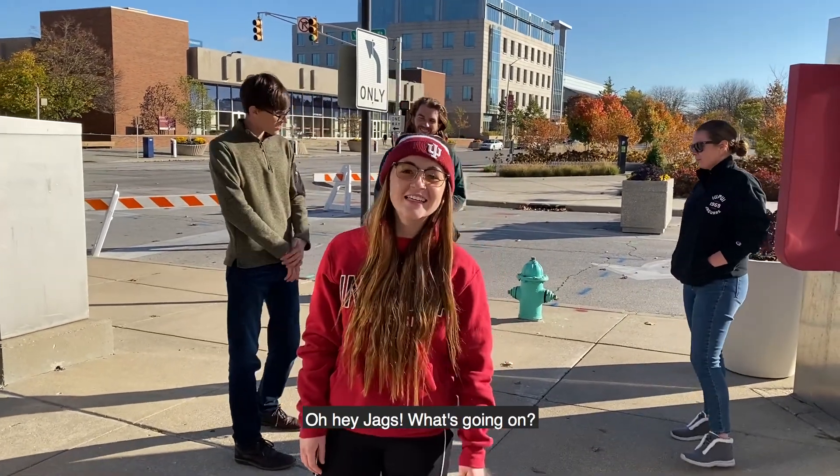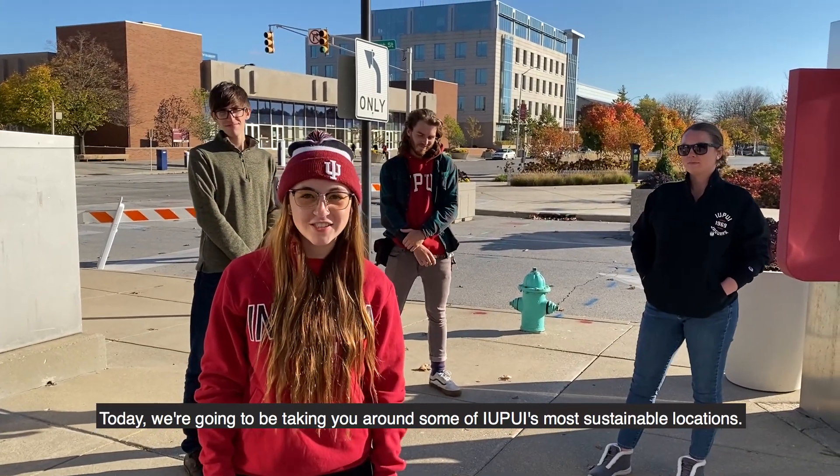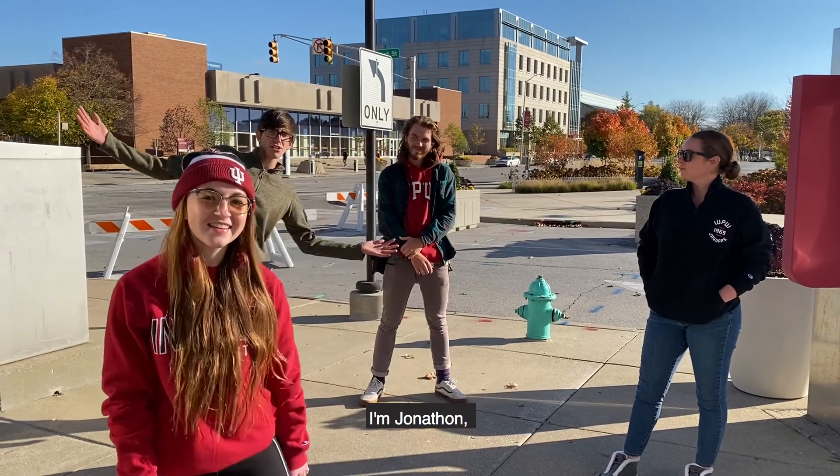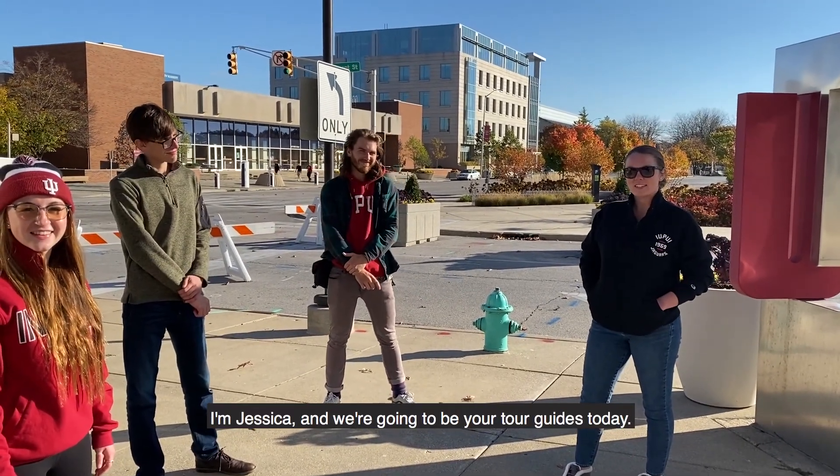Today we're going to be taking you around some of IUPUI's most sustainable locations. I'm Amber. I'm Jonathan. I'm Dylan. I'm Jessica. And we're going to be your tour guides today.